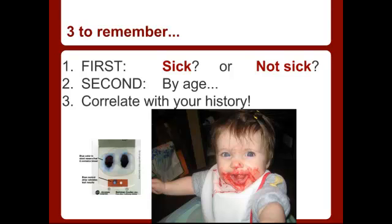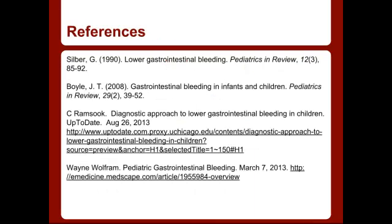Three things to remember for this talk when thinking through a differential for blood in the diaper: First, is the patient sick or not sick — that's what you start your breakdown by. Second, look at what age group and what they're at risk for, then correlate that with the history mom or dad gives you. And don't forget to check a hemocult — maybe that diaper is red, but not actually bloody. Here are the references, and thanks for joining us on EMN5.